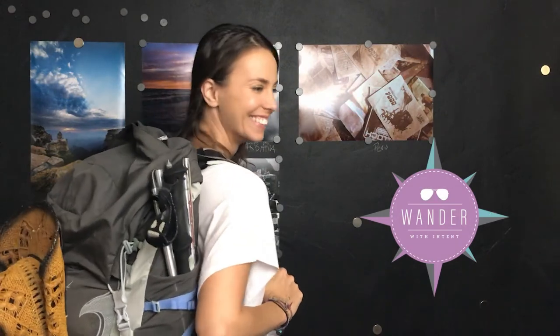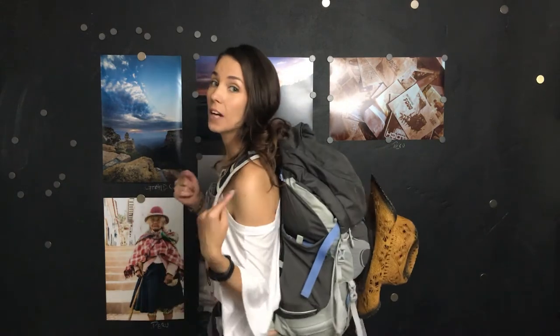Hello YouTubers, it's Wonder with Intense. Today I want to show you what's in my bag. I used this bag on the Camino as well as a backpacking trip. This bag is only 10 pounds — can you believe it? I lived off everything in here for two months. I want to show you what I have and where you might cut some weight off as well.